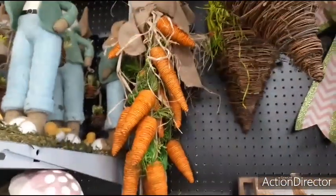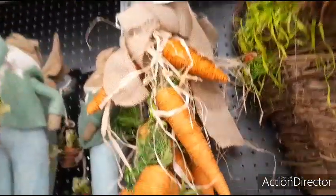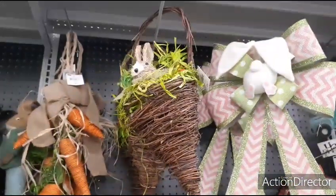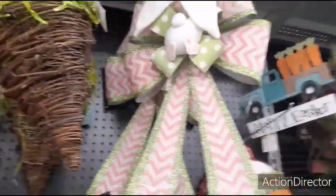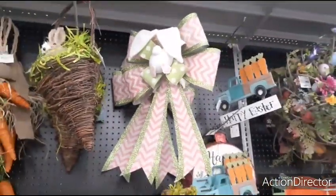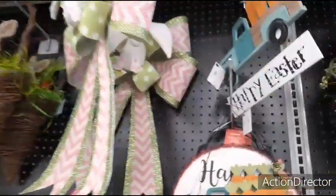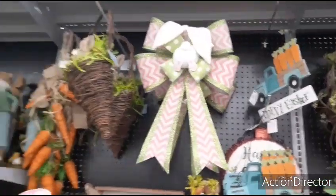We also have this really cool carrot garland for $9.99. This guy is $24.99 — he hangs around looking cute. Look at this adorable ribbon with the bunny's bottom — the little pom-pom and the ears — loving the Easter colors. $19.99. Wow, that's pricey, but it's cute. It really is.